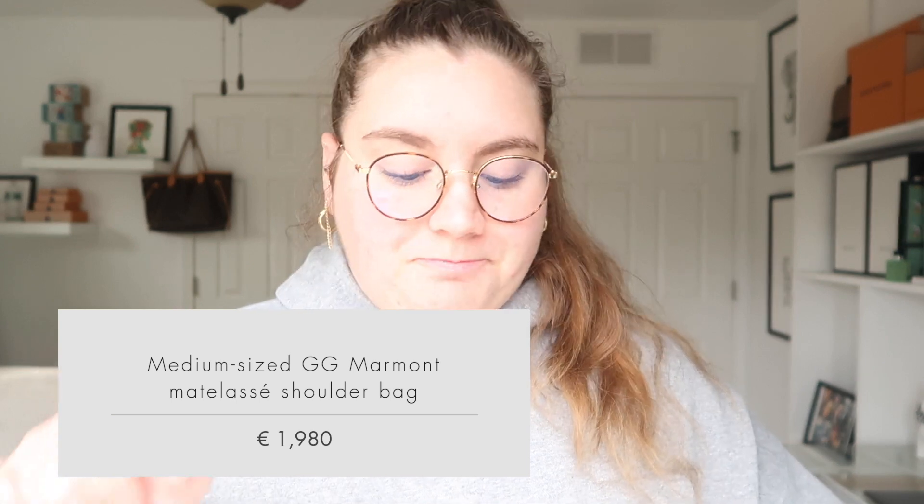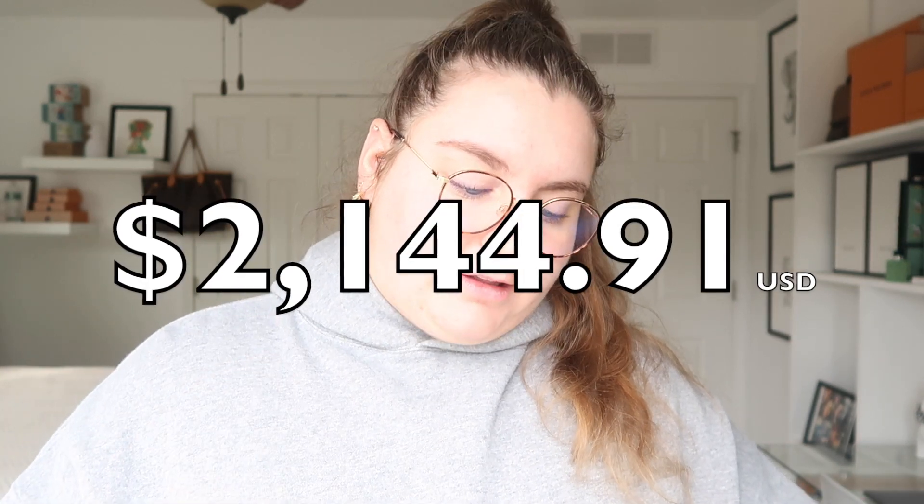In the shoulder bags, I believe they come in three sizes — small, medium, and large — all of which are so beautiful. This is the medium size, and here it retails for $2,590. In Italy it retails for €1,980, and that conversion is $2,144.91. You would save $445.09 if you were to buy in Europe. That is a great savings — I would love to save that much money on a handbag.